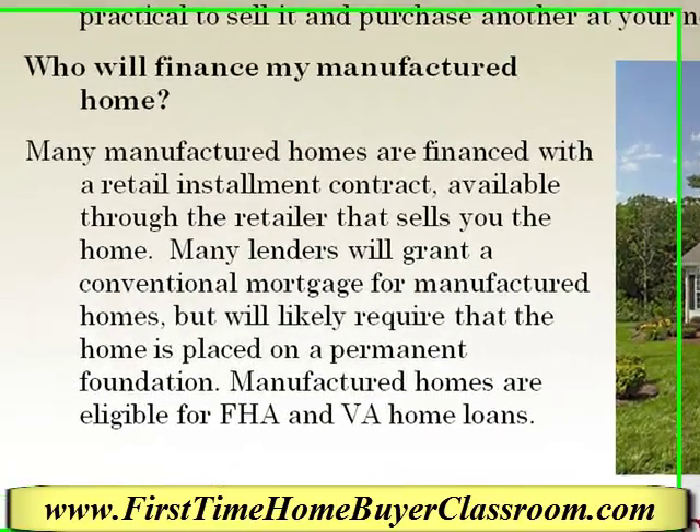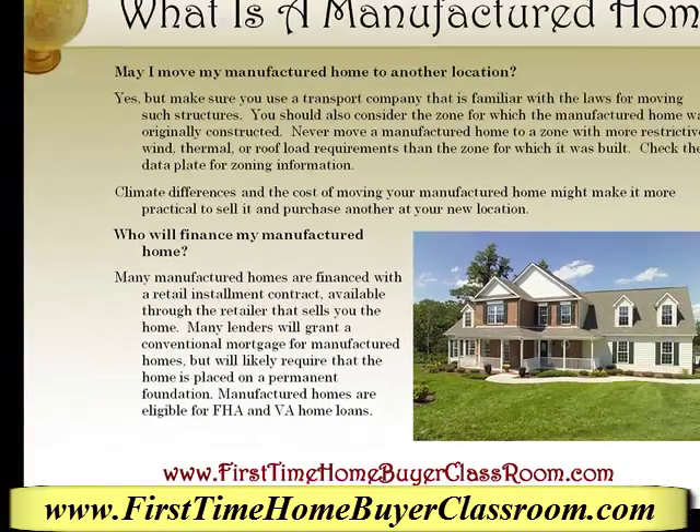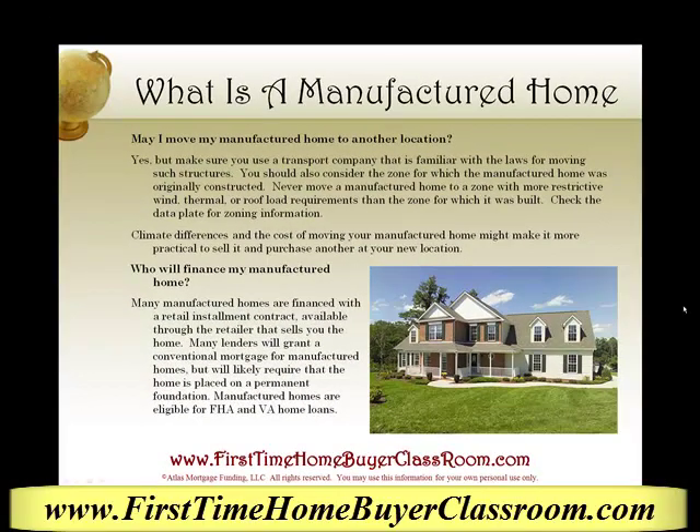Another question people ask me is, will you finance my manufactured home? Many manufactured homes are financed with a retail installment contract available through the retailer that sells you the home. Many lenders will grant a conventional mortgage for a manufactured home, but will likely require that the home is placed on a permanent foundation. Manufactured homes are also eligible for FHA as well as VA loans.